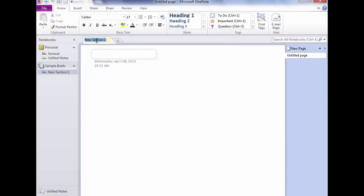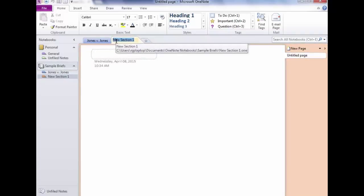Right-click on the section and select Rename — that's one way. Excel users know that double-clicking a tab also works, so you can either right-click or double-click. We're going to name this section 'Jones v Jones.' To create another section, you can right-click and choose New Section, or use the small extra tab at the end. We'll call this next one 'Thomas v Thomas.'